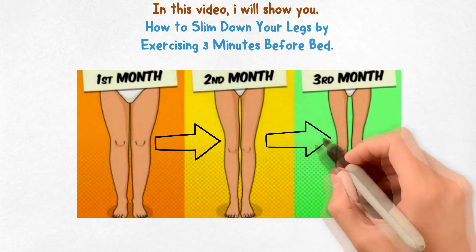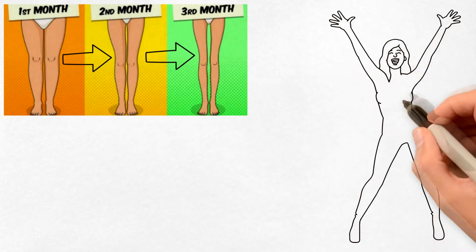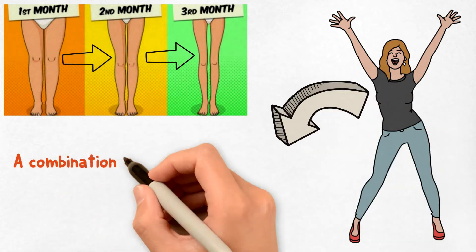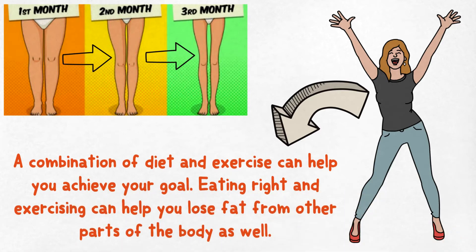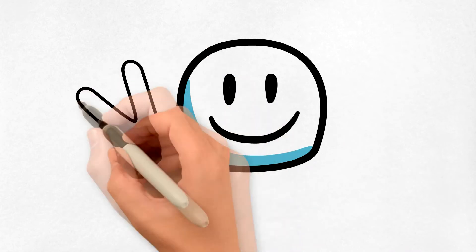You are not alone — more than thirty percent of women suffer from heavy and bulging thighs. Bulging thighs not only look unsightly but also make it difficult to wear favorite outfits. A combination of diet and exercise can help you achieve your goal, losing fat from the thighs and other parts of the body.